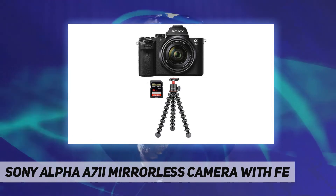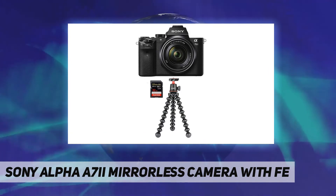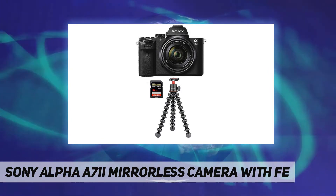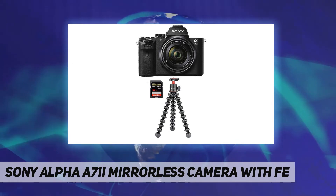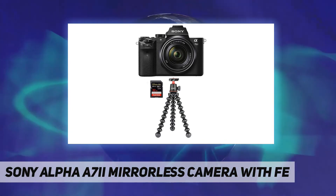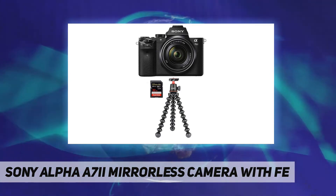Sony's new compact A7 II is the world's first interchangeable lens camera to feature both 5-axis optical image stabilization effective for all types of camera shake and a 35mm full-frame sensor. It comes with the Sony FE 28–70mm f/3.5–5.6 OSS mount camera lens.